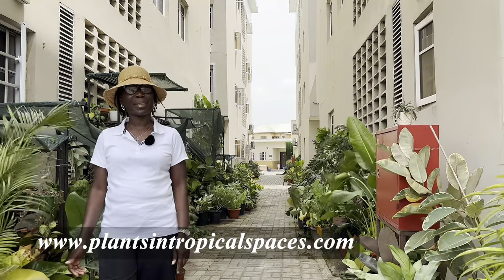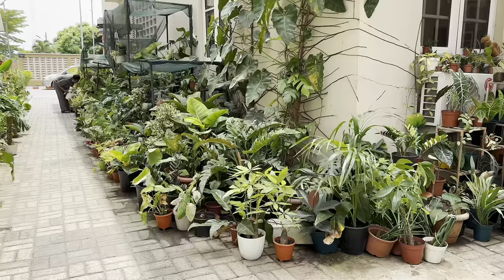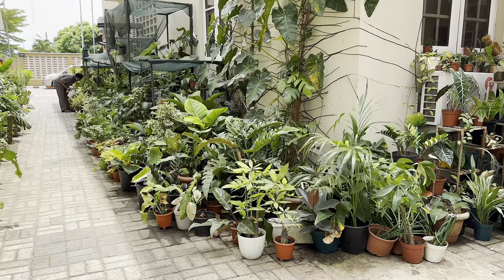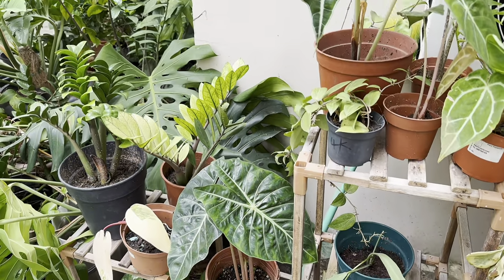Hi, I'm Joan. I'm a plant and gardening content writer. I write about enlightening living spaces with tropical plants, and my aim is to inspire a DIY gardening culture in my community. Today I'm at a friend's place — I've come to see her plants.